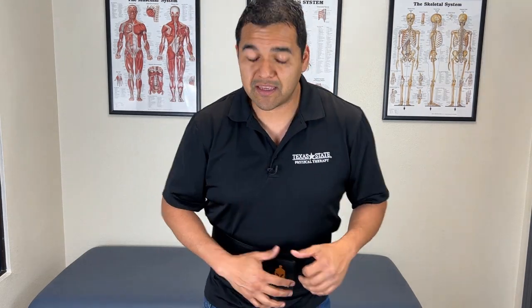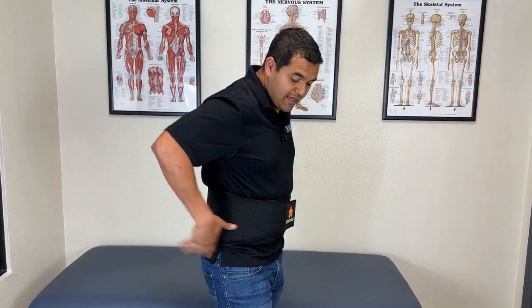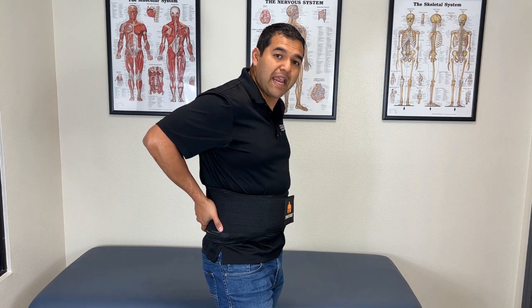You don't want to rely on this in the long term. You need to treat the root of the problem, which is usually getting strong in your abs. But for getting that quick relief, a brace like this — 20 to 30 bucks — is a very affordable way to get natural pain relief without medications or procedures. This isn't going to take away the pain completely, but it can take the edge off enough to get back to doing the things you need to do.